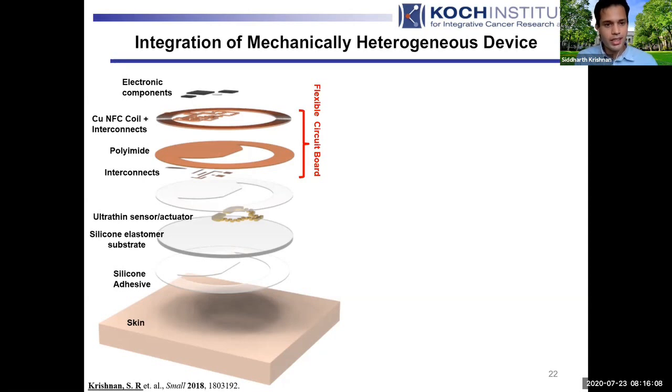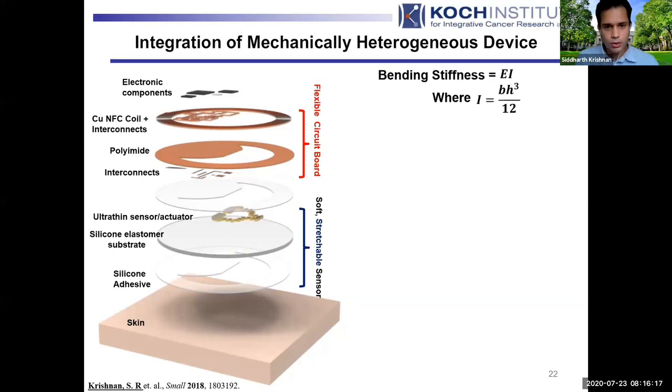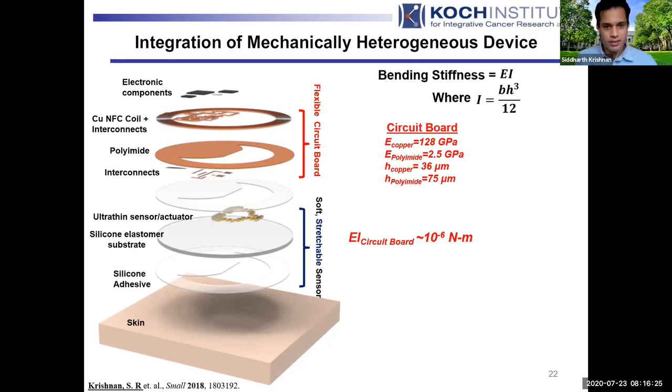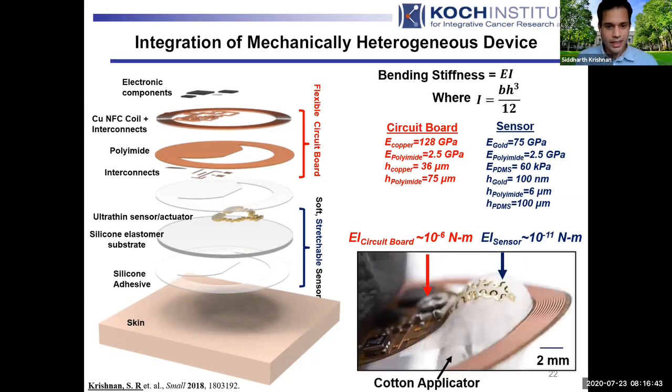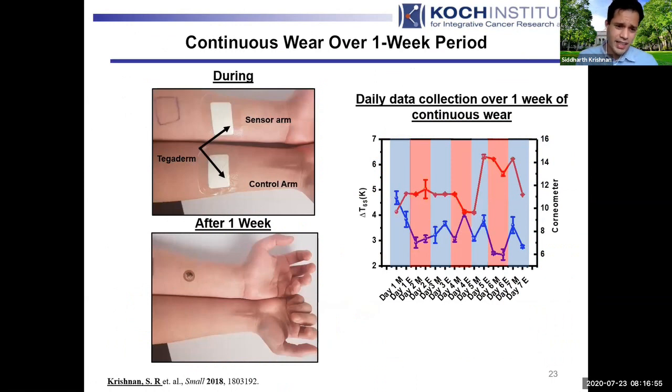A lot of thought went into how to take a flexible circuit board, integrated with a soft stretchable sensor, to yield a useful integrated device. The bending stiffness scales with the cube of the thickness H. A circuit board with stiff materials at a few tens of microns gives bending stiffness around 10⁻⁶ — about as much as aluminum foil. The sensor part, with stiff materials in nano-films or single-digit microns, is five orders of magnitude more compliant. Integrating the two gives a flexible board with a really soft stretchable sensor, enabling interesting combinations of high quality signal processing with thin film circuits — and allowing someone to wear the device for a week covered with a single layer of Tegaderm, showering, exercising, and sleeping while making continuous high quality measurements throughout.